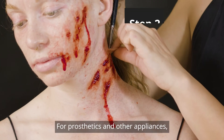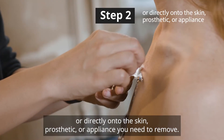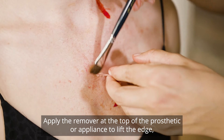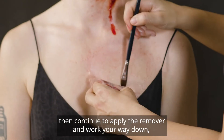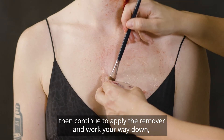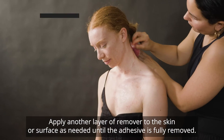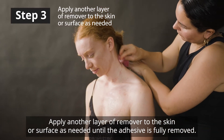For prosthetics and other appliances, apply the remover onto a brush, cotton swab, or directly onto the skin, prosthetic, or appliance you need to remove. Apply the remover at the top of the prosthetic or appliance to lift the edge, then continue to apply the remover and work your way down, gently lifting the prosthetic or appliance. Apply another layer of remover to the skin or surface as needed until the adhesive is fully removed.